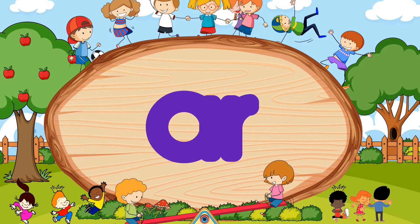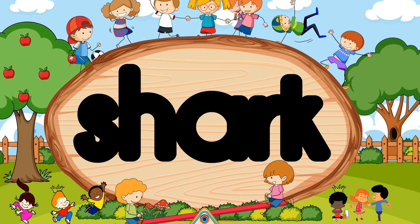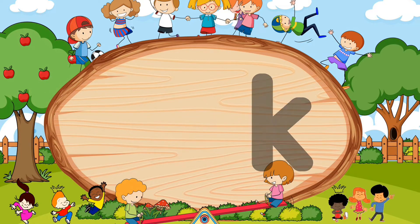S-R-K. Did you say shark? Wow, wonderful! S-R-K. Shark.